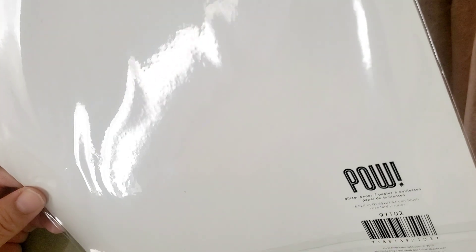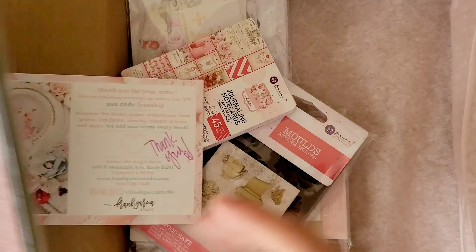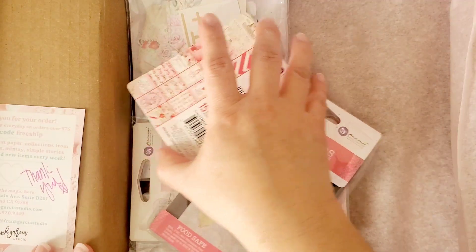I did not order this so I'm assuming this was a freebie! So excited — it is glitter paper cardstock from American Crafts and it's called POW. There you go — amazing rose gold and a kind of gold color. Thank you so much Frank Garcia Studio!